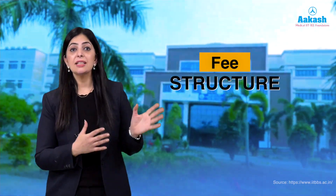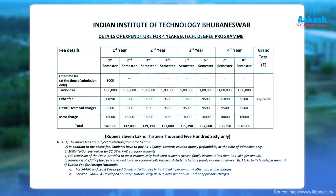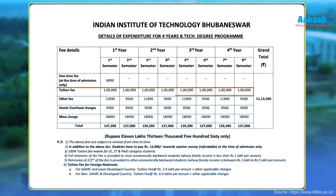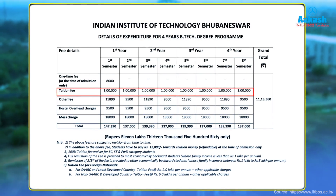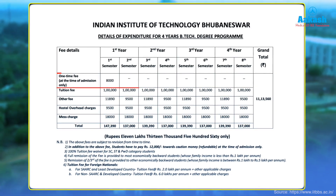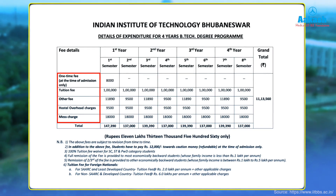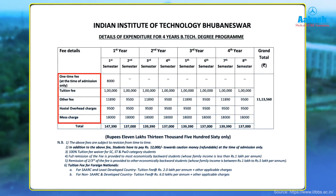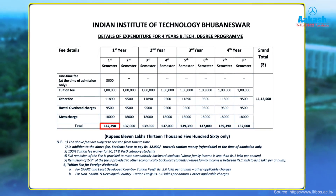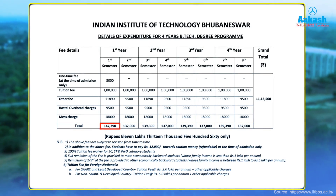Here is the consolidated fee structure for four years of BTech. The tuition fee for each semester is one lakh rupees, which is the same across all IITs. The total fee for the first semester — including one-time fee, tuition fee, other fees, hostel overhead charges, and mess charges — amounts to one lakh forty-seven thousand three hundred and ninety rupees.